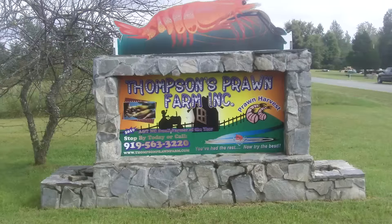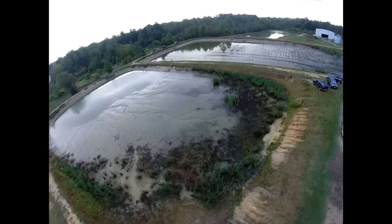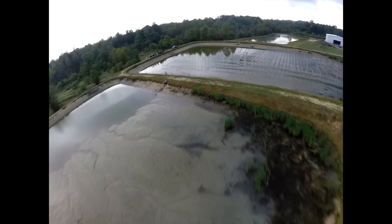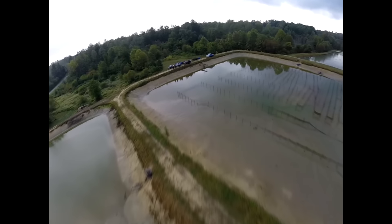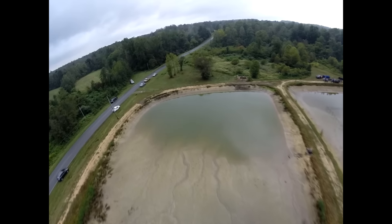We start out our harvest at Thompson's Prawn Farm out in Cedar Grove, North Carolina. Joe's been growing prawn now for 10 years. Here's a couple of aerial views of his pond — I think one of them is two acres, maybe not quite, and the other one is probably an acre.